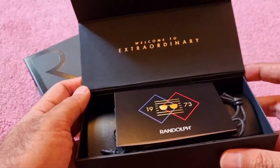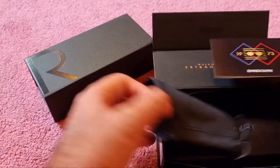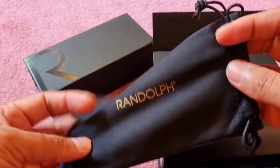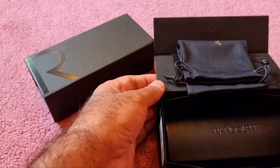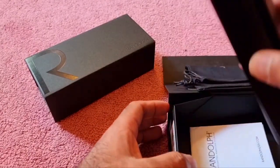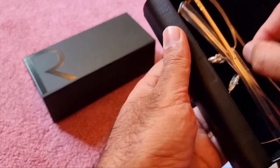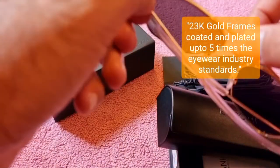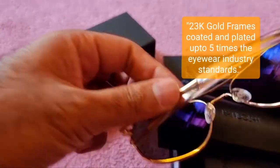...it says 'Welcome to Extraordinary' — and extraordinary they are. There are some welcoming stickers, and inside is a microfiber pouch for storing and cleaning the sunglasses. Opening it up, I can see the 23-carat gold plated Randolph sunglasses in all their glory.